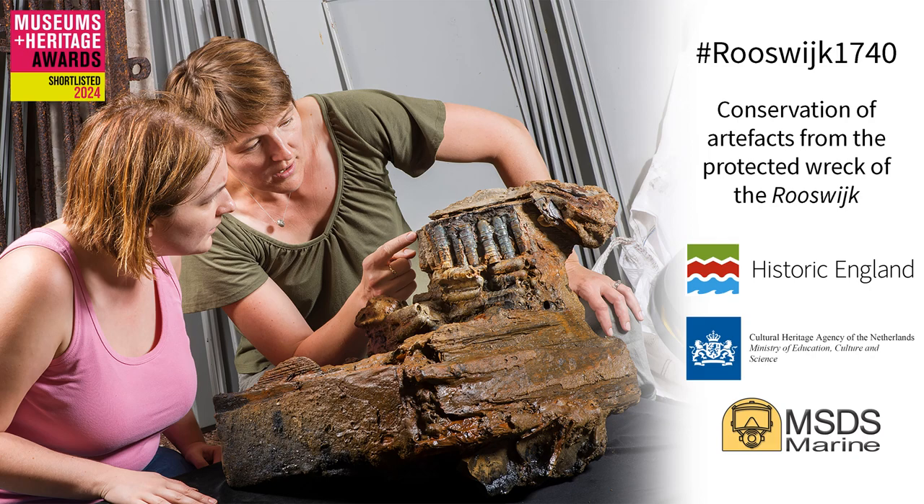Rosevike 1740: conservation of artefacts from the protected wreck of the Rosevike.